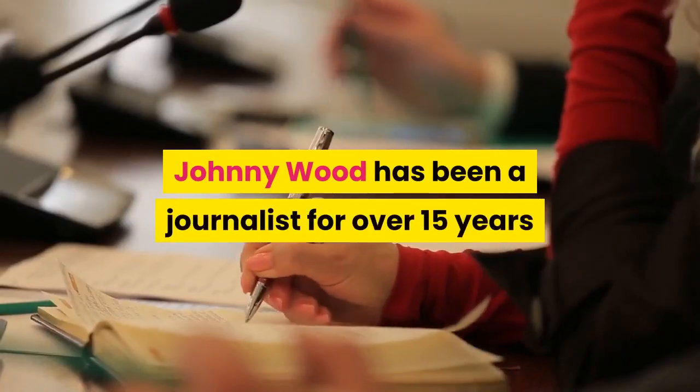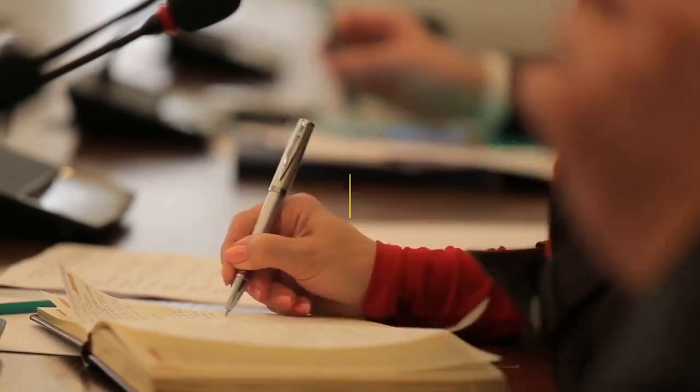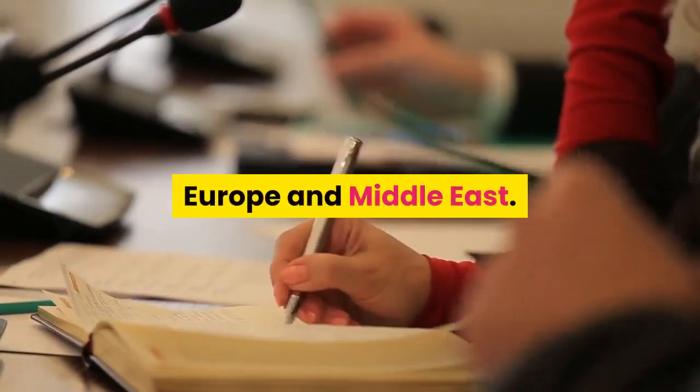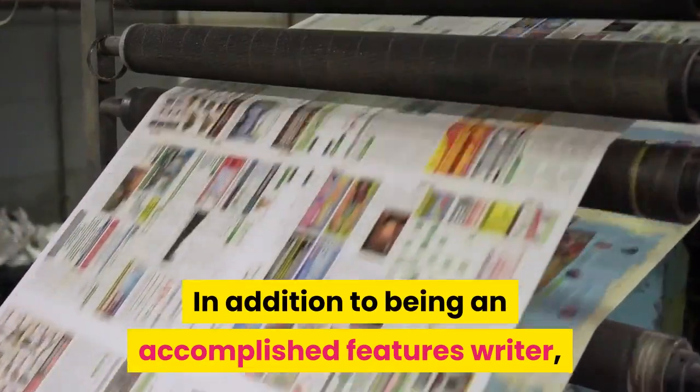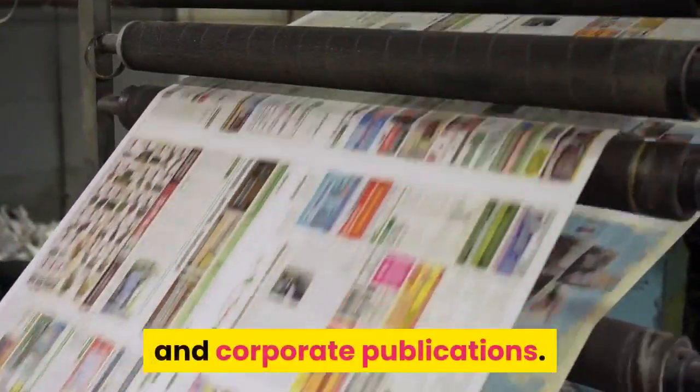Johnny Wood has been a journalist for over 15 years working in different parts of the world — Asia, Europe, and the Middle East. In addition to being an accomplished features writer, he has edited several prestigious lifestyle magazines and corporate publications.